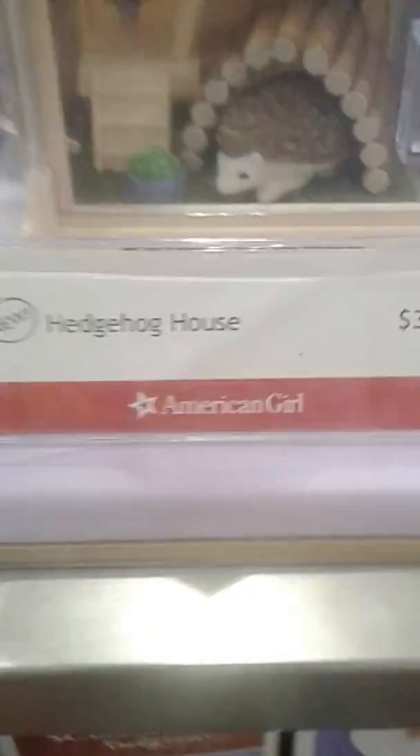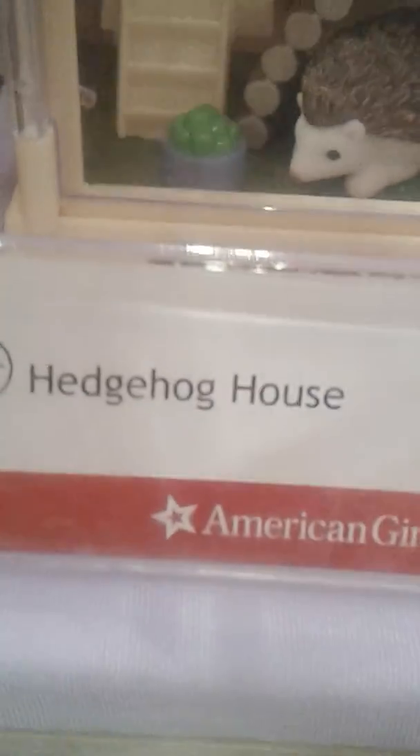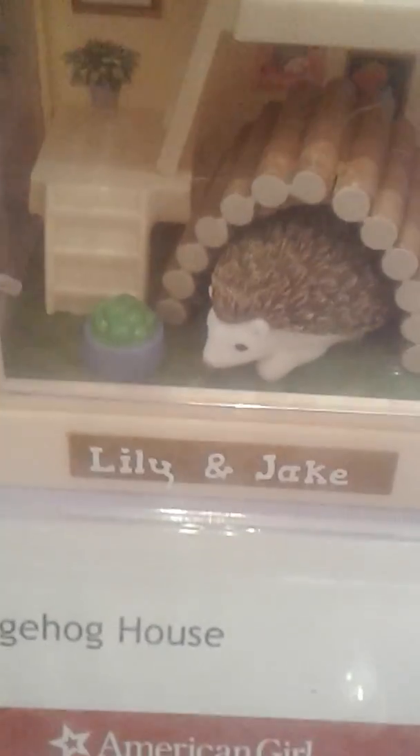Is this the hedgehog house? Yep, there are two of them. If you can see behind the sign, it says Lily and Jake. So there is a sticker sheet inside with the alphabet so you can name your hedgehogs whatever you'd like to name them. It's really cute.